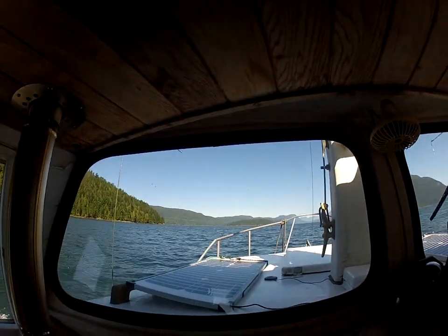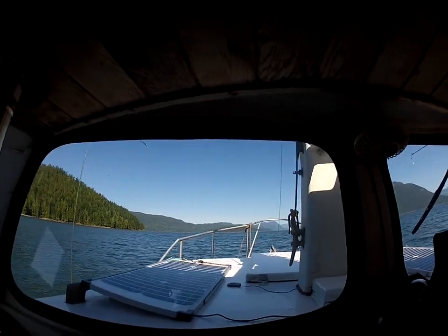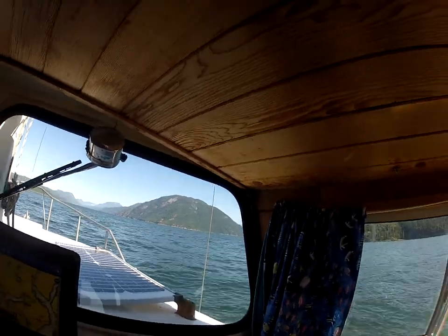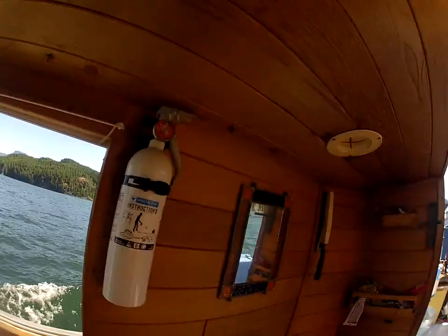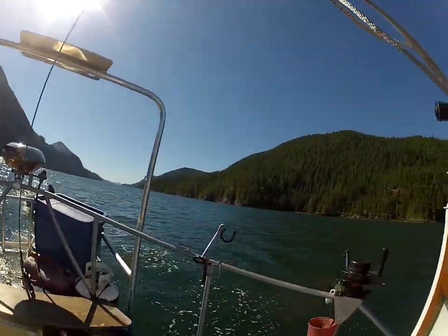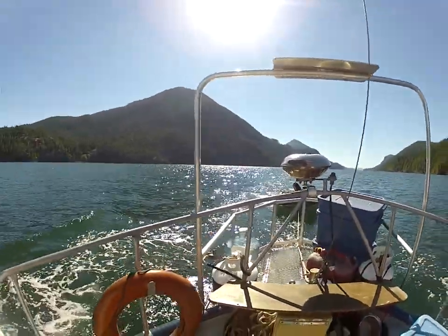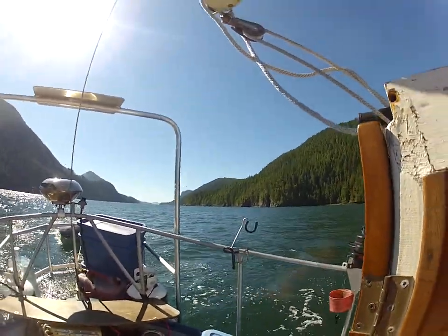The island on the other side is called Reed Island. It's just endless amounts of beauty here. Looking out the back — my Zodiac is still with me. This is the stern, and we've traveled a long ways for a little boat. Ciao for now.